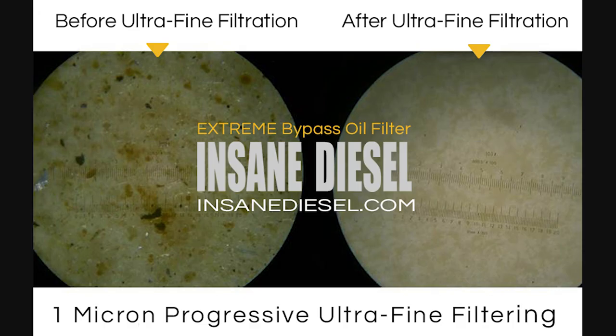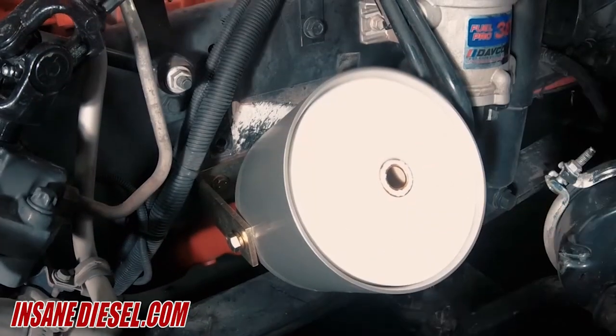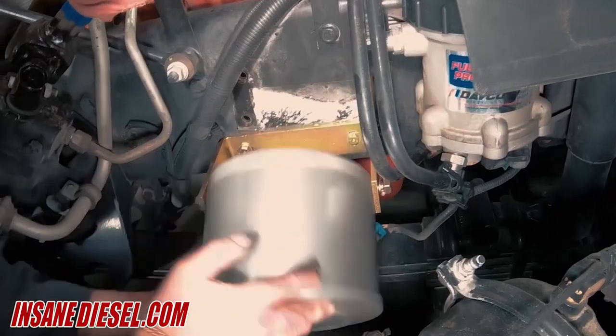Because of its patented progressive filtering technology, the Xtreme can filter from 10 micron down to 1 micron, better than any other OEM or bypass filter, without plugging up easily like other fine filters do. With progressive high density filter material, Xtreme can hold a stunning 400 times more contaminants than OEM filters, while filtering down to a level 10 times better than the OEM filter.